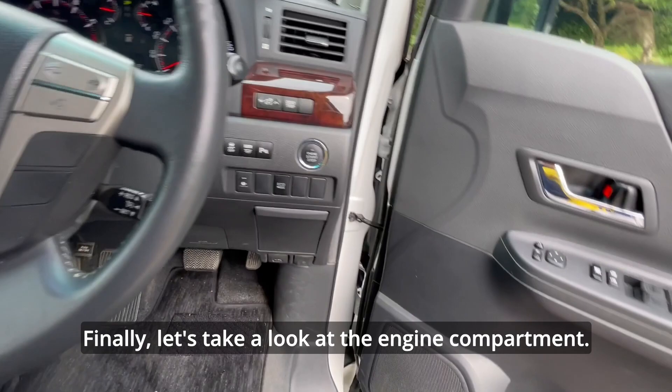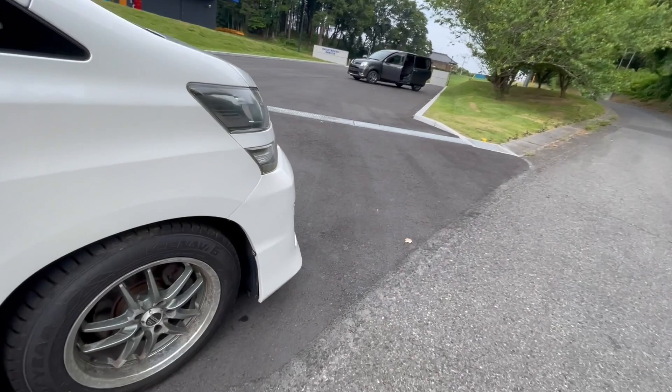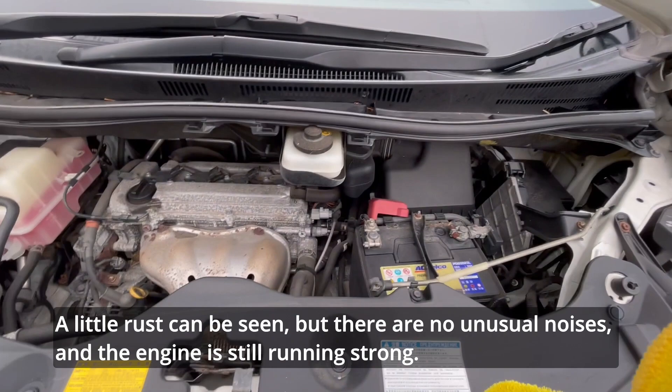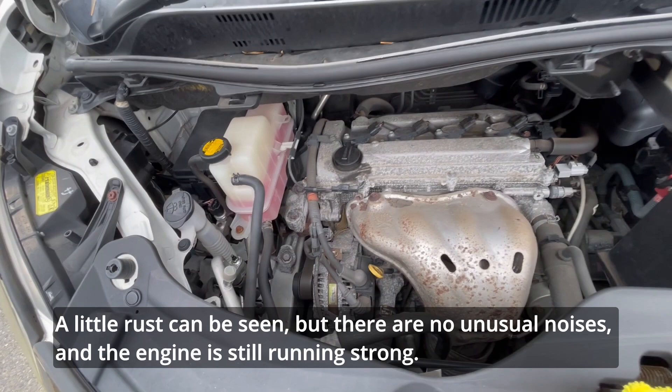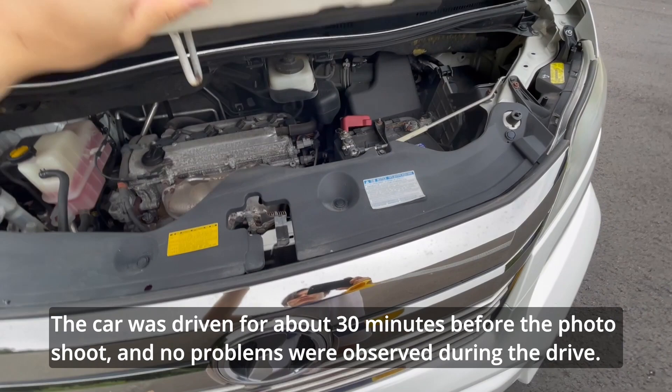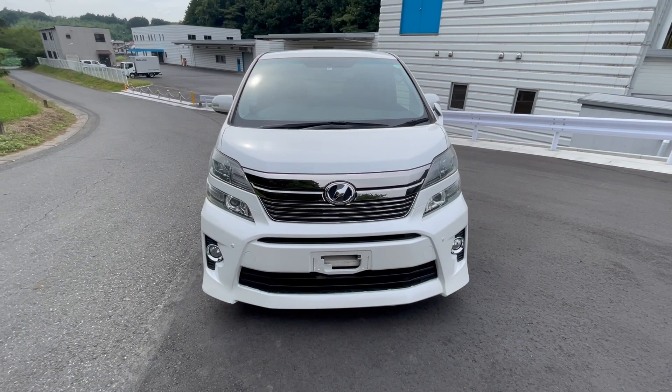Finally, let's take a look at the engine compartment. A little rust can be seen, but there are no unusual noises and the engine is still running strong. There are no oil leaks or other problems, so there is no need to replace any gaskets yet. The car was driven for about 30 minutes before the photo shoot and no problems were observed during the drive. The engine and electrical components are in good working order.